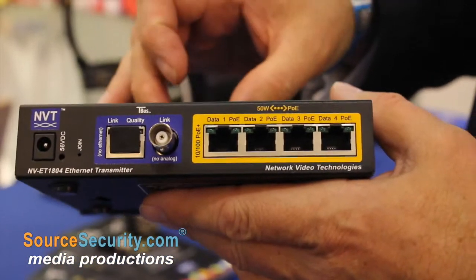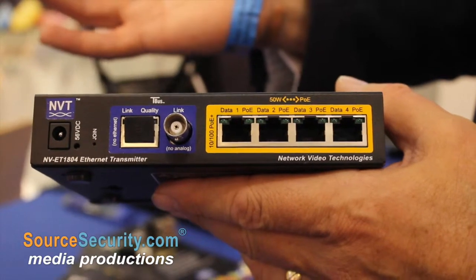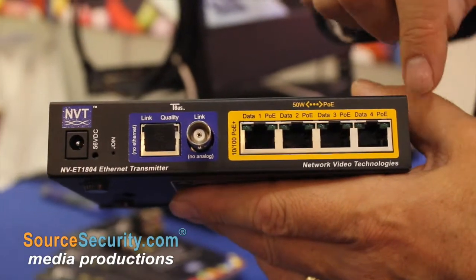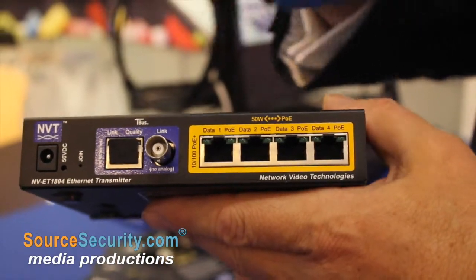For new builds at the moment there's a lot of interest in a four-way transmitter. We can use this as a node. At the far end, if we're doing a school for instance, you could take one CAT5 cable the length of the school and then pick up four cameras — so no power supply is needed and only one cable to pick up four cameras.